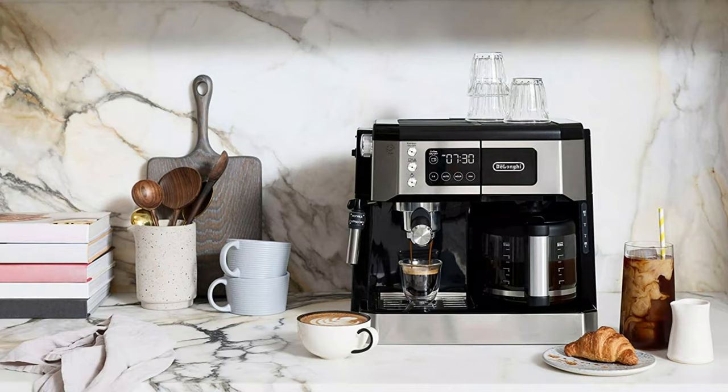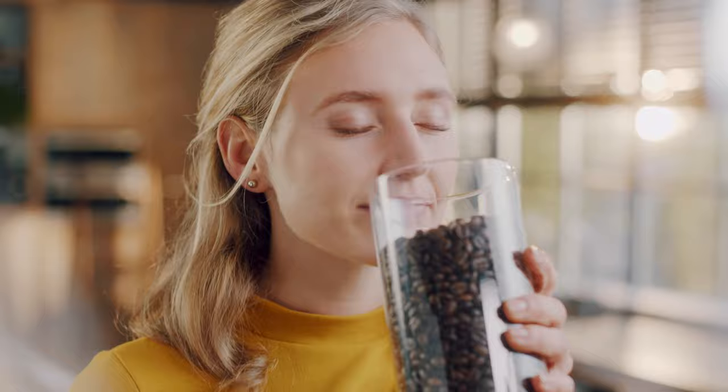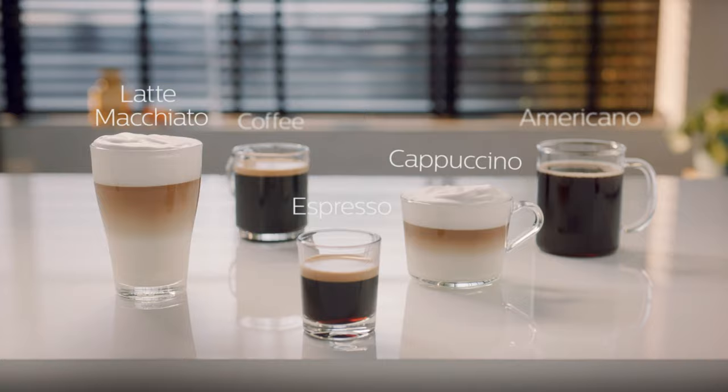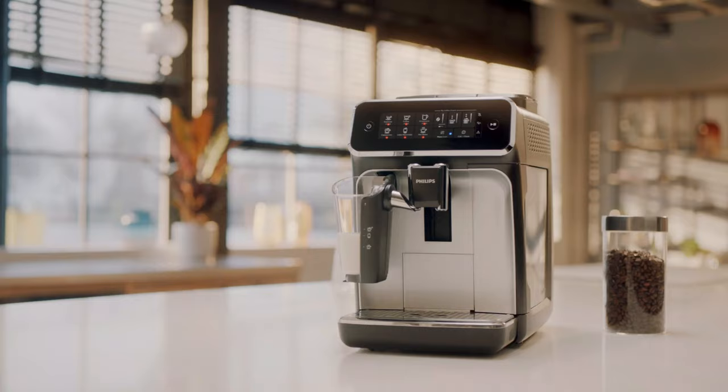Philips 3200 Series Fully Automatic Espresso Machine. The super-automatic Latte Go from Philips has a large, intuitive touchscreen control panel for easy drink selection. It grinds whole beans for five different drinks: espresso, cappuccino, latte macchiato, black coffee, and americano. It has a removable, dishwasher-safe milk hopper rather than a wand, so frothing milk is simple, hands-free, and easy to clean up. We found the drinks flavorful but light-bodied.